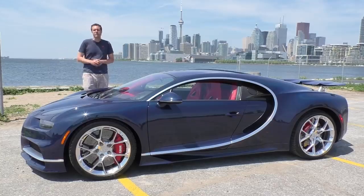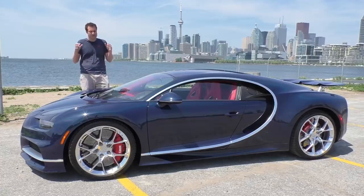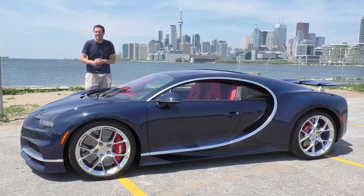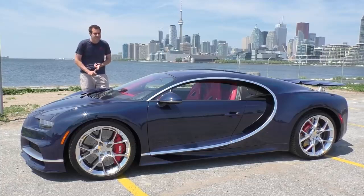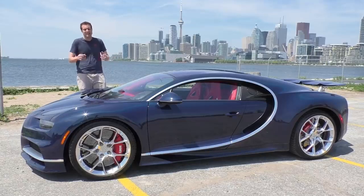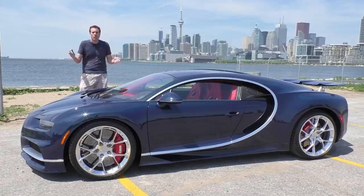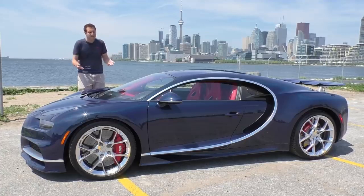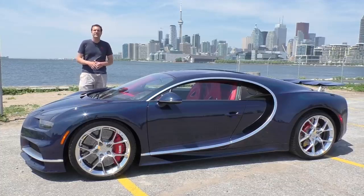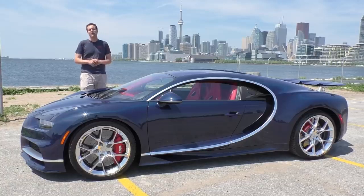And so that's the Bugatti Chiron. Even though this car is absolutely amazing and incredible in every way, some car enthusiasts aren't all positive about it. Some people say it's too heavy, there's too much engineering, it's too expensive, there's not enough emotion in it. But I think people mostly say that because they know they'll never have the chance to own one, drive one, or sit in one. But I'll tell you something - I've driven one and it's amazing.